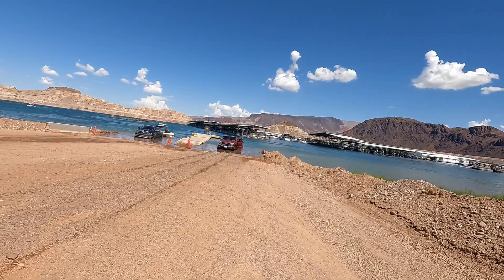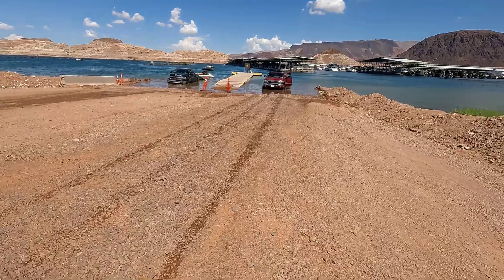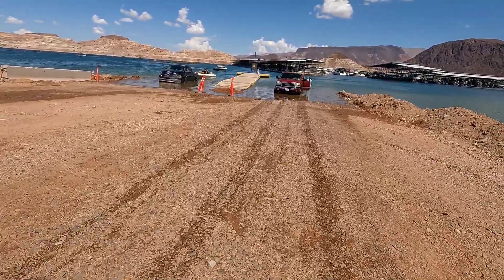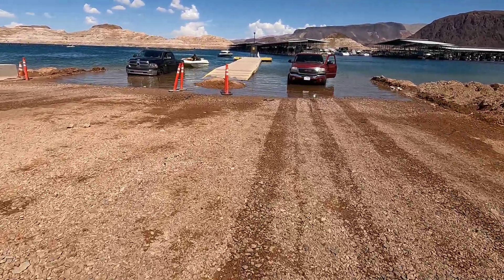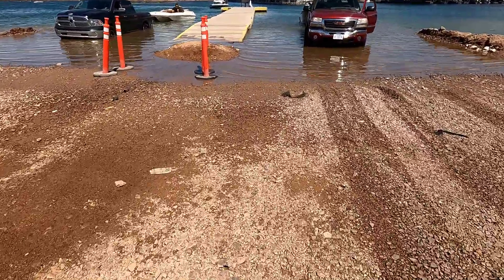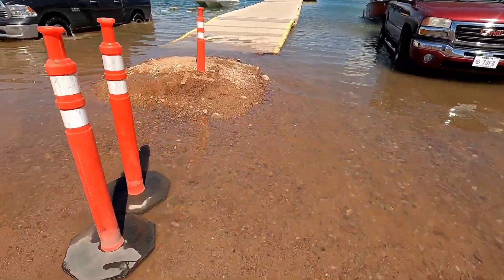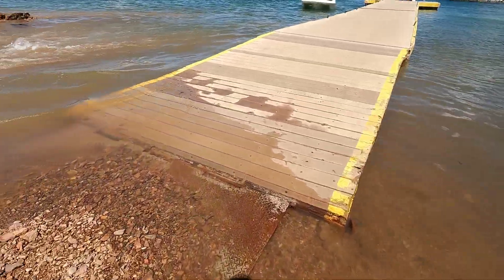So you can obviously see why they're going to be moving the ramps. The water level has risen so much that the dock is actually a little bit underwater and you'll have to walk in the water to actually get to the docks now at this point. So we can see why they're moving them. This is a good sign — hopefully the water level keeps rising and continues to go up.